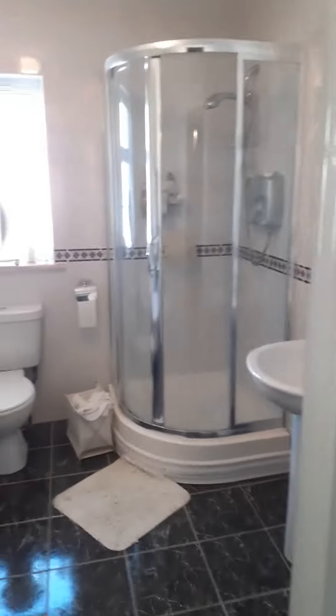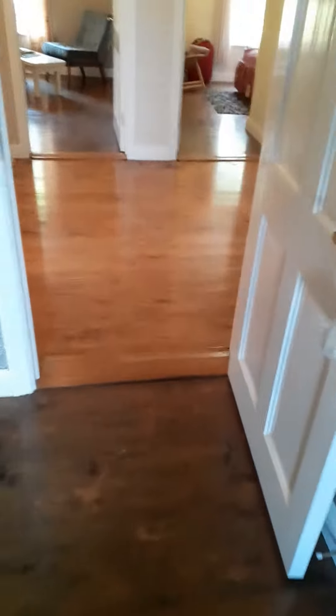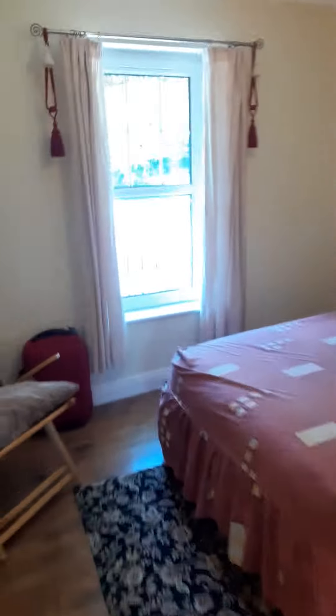Steps up to the front door into the hallway. Bedroom in here — it's quite a large en suite. Very small bedroom here, just a single bed. Bathroom.